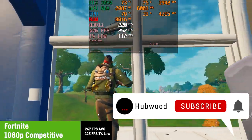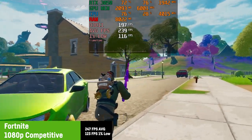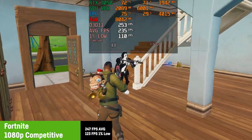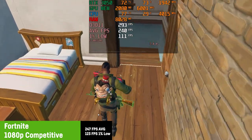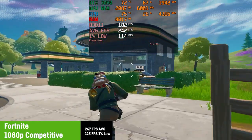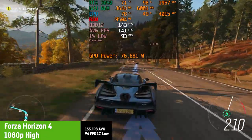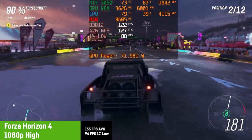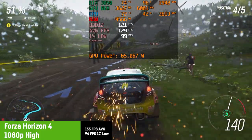I know everyone wants as many fps as possible for Fortnite, so I chose competitive settings — everything low except epic view distance and 100% resolution scaling — achieving an average of 247 fps with a 1% low of 123 fps. That would widely be accepted as great performance. Personally I'd choose higher graphics until reaching around 120 fps, which could easily be achieved with high or epic settings plus DLSS on the RTX 3050 Dell G15. In Forza Horizon 4, testing the high settings preset in the demo resulted in an average of around 135 fps with a 1% low of 94 fps. Frame times were absolutely smooth and stable — you could easily cap at 120 fps and perfectly enjoy the game.